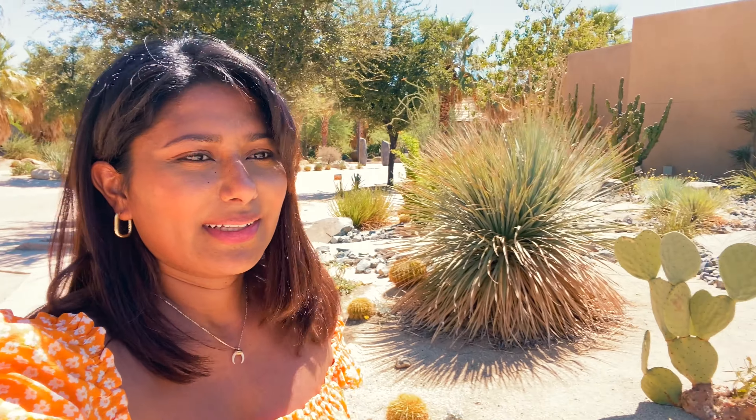And then we'll head on over to Sunnylands. When you come to Palm Springs in summer, sweating profusely is definitely going to be a requirement — but then again, I sweat a lot anyway.